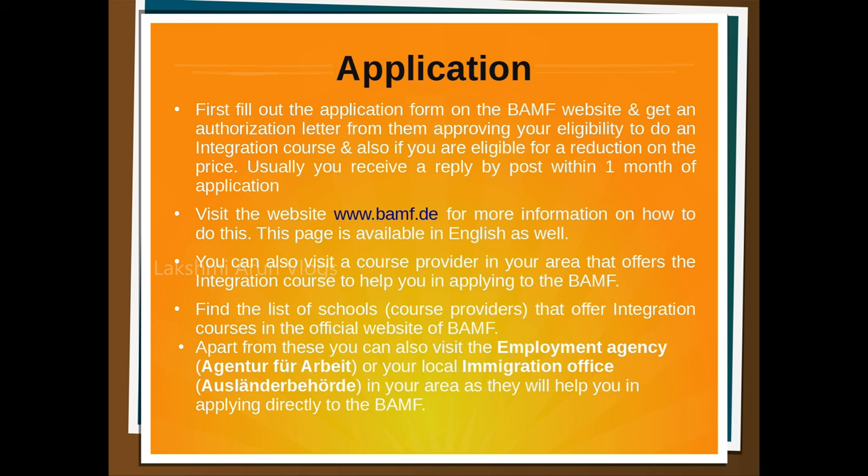The next option is to visit a course provider in your area that offers the integration course to help you apply to BAMF. You can find the list of schools offering the integration course on BAMF's official website. Apart from these, you can also visit the employment agency — Agentur für Arbeit — or your local immigration office, the Ausländerbehörde, so that they will help you in directly applying to BAMF.